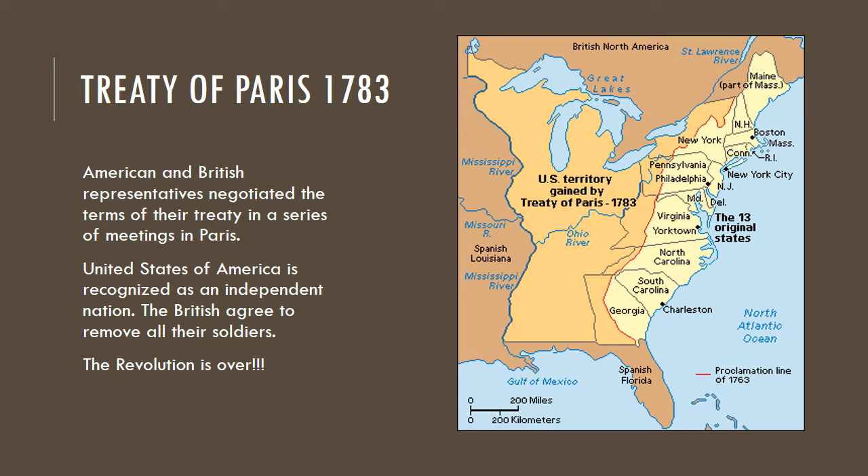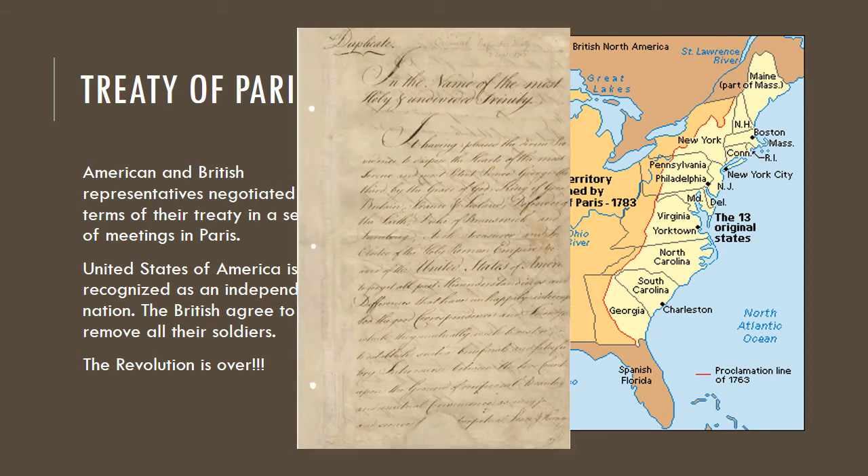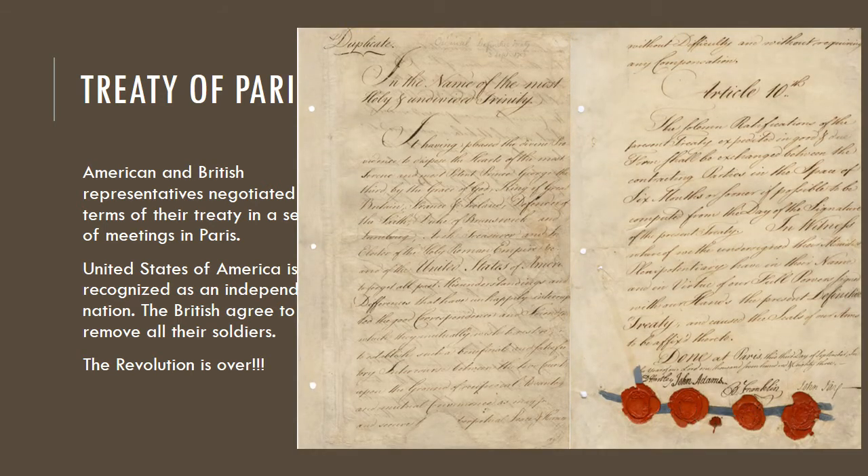America more than doubled in size — stretching from the Atlantic Ocean to the Mississippi River. So the Revolution was now officially over. Here is a photograph of what the Treaty of Paris looks like. You can go see it — I can't remember which museum — but it exists today and you can visit it.